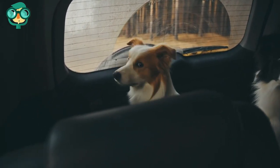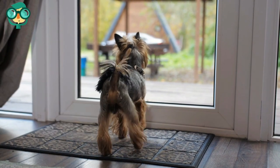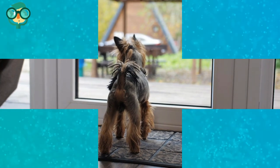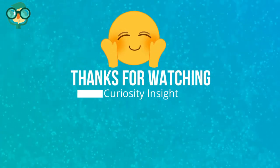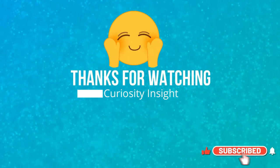Never leave your dog unattended in a parked car. Do not leave your dog in the car even for just a few minutes — leave them at home when you need to go to the store. If you are traveling with them, keep them close at all times. Thanks for watching this video; please don't forget to like and subscribe to our channel if you like our videos.